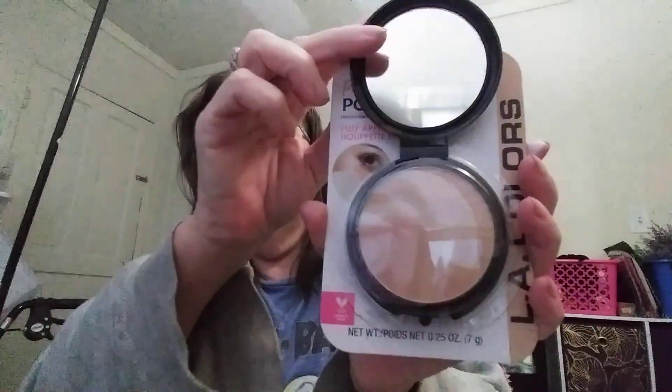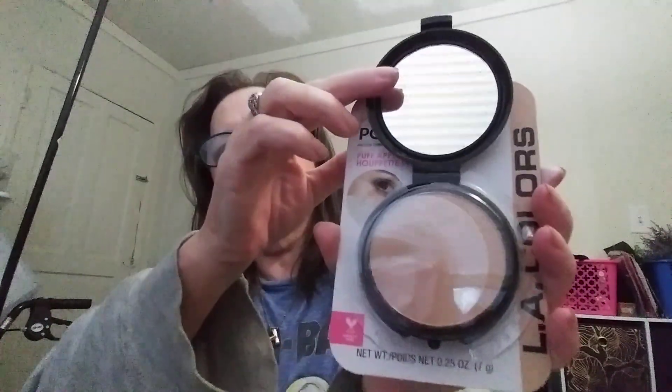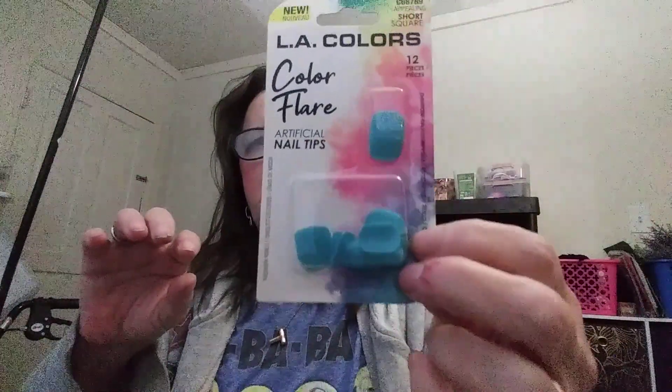I got a LA Color beige pressed powder — I like how you can open it up and see the shade so you know you're getting the right one. I got some press-on nails, and this is a sunlight bronzer.